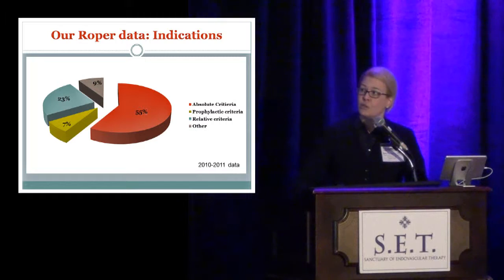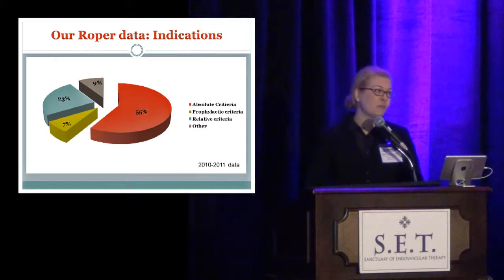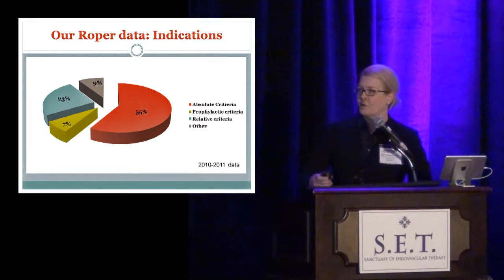Looking at our own institutional data: most of our filters are being placed for absolute criteria, but there's a lot of wiggle room as to what constitutes a true contraindication to anticoagulation. We're not placing too many prophylactic filters, but we don't have a level 1 trauma center and had a new bariatric program at the time. A concerning 9% fell into an 'other' category — indications I could not determine from the record. For example, a patient with a DVT who could be anticoagulated without problems, but received a filter anyway. There are clear areas for quality improvement.